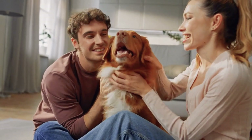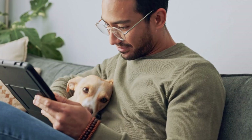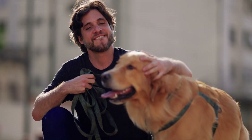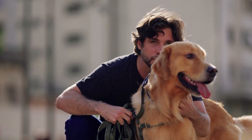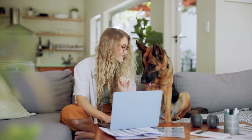Thanks so much for watching. If you found this helpful, please hit that subscribe button and give us a thumbs up. We have more pet health tips on the way, so stay tuned. In the meantime, if you're worried about your dog's kidneys or have any other pet health concerns, visit Vetster to speak with a licensed vet online. Take care, and we'll see you next time.